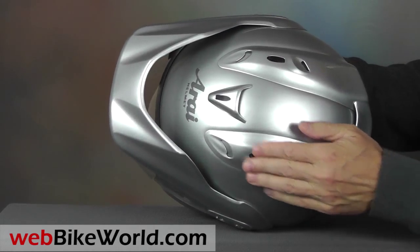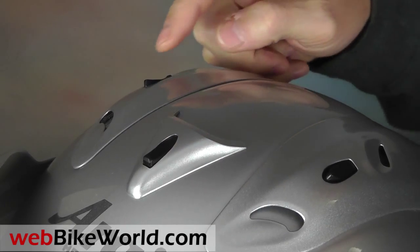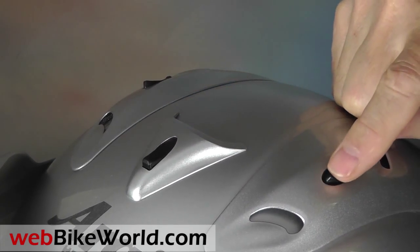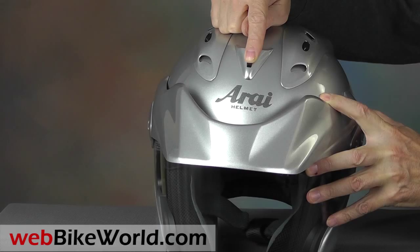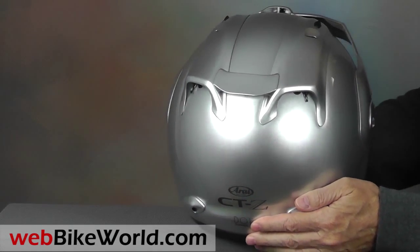Arai says the top venting system was taken directly from the Corsair race helmet, and it provides an acceptable amount of subtle ventilation. There are three standard Arai top vent switches. The center vent opens towards the rear and is ironically the loudest of the three.